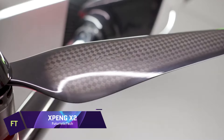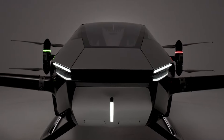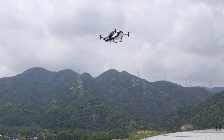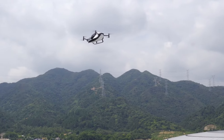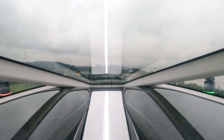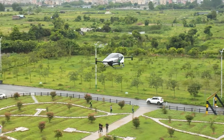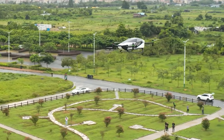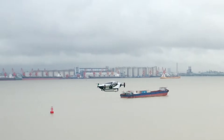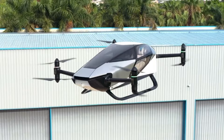Xpeng X2. Imagine soaring above the city's skyline, enjoying the panoramic views and the breeze, while avoiding the traffic jams and the pollution. That's the promise of the Xpeng X2, the world's first electric flying car. The X2 is a two-seater vehicle that can take off and land vertically, fly autonomously or manually, and reach speeds of up to 130 kilometers per hour. It has a sleek and futuristic design, with a teardrop-shaped cockpit and a carbon fiber body.